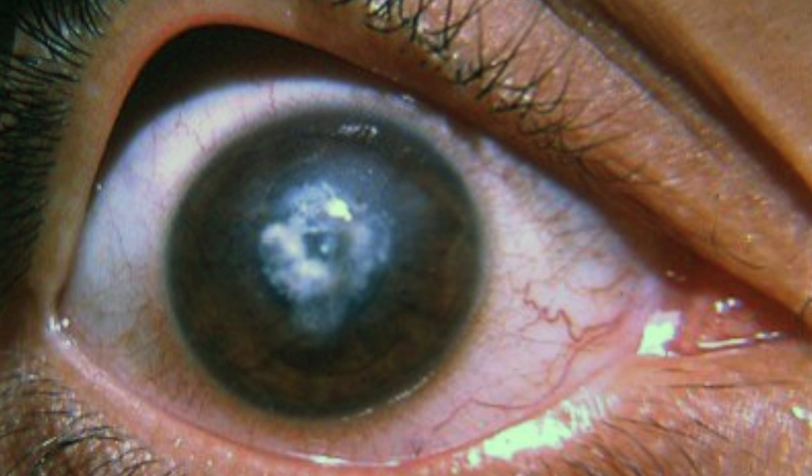Corneal ulcers and abrasions have similar symptoms of severe eye pain, tearing, and redness, but a corneal ulcer will appear white, while a corneal abrasion is hard to see without a microscope and a special dye used to stain the cornea's surface. If you see a new white spot on the cornea or have blurry vision along with eye pain, talk to your eye doctor as soon as possible. If you do not have an eye doctor, seek emergency care at a hospital to get cultures, identify the infection, and start treatment immediately.